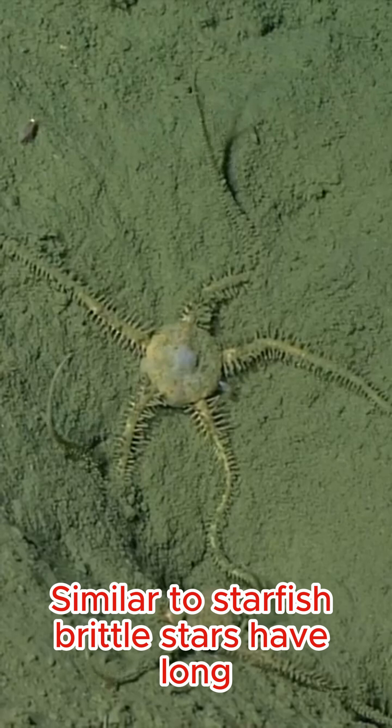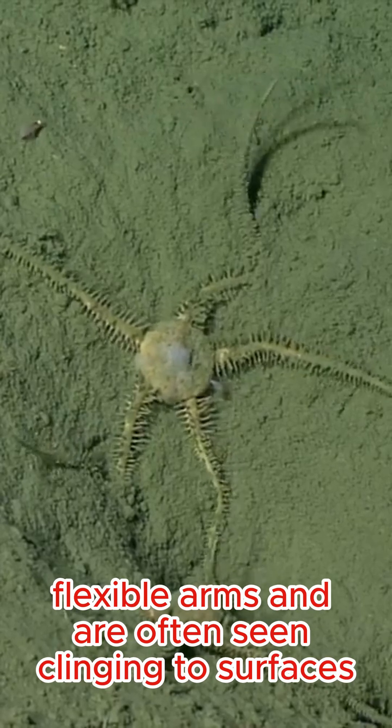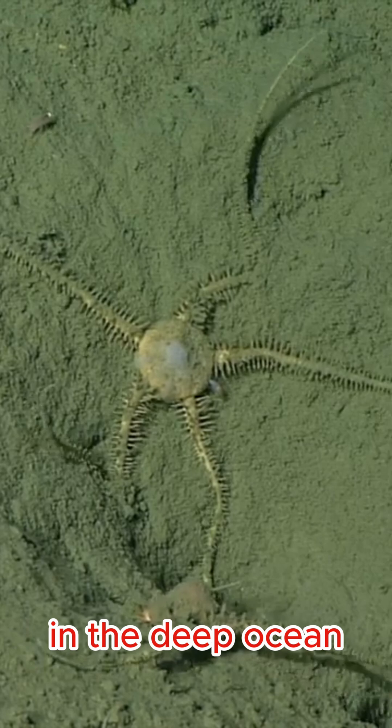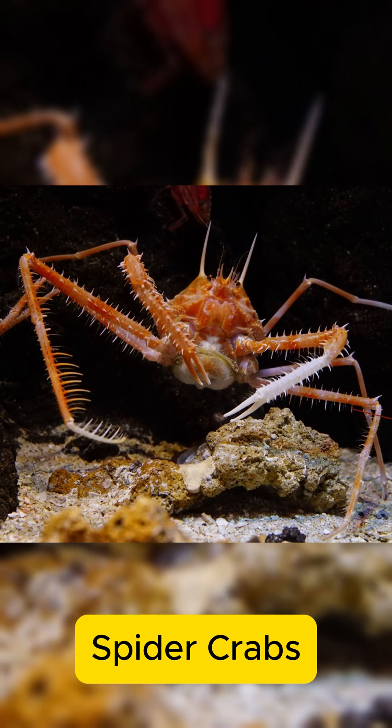Brittle stars are similar to starfish; they have long, flexible arms and are often seen clinging to surfaces in the deep ocean. Other creatures that can be seen include deep-sea worms, pseudoliparis, and spider crabs.